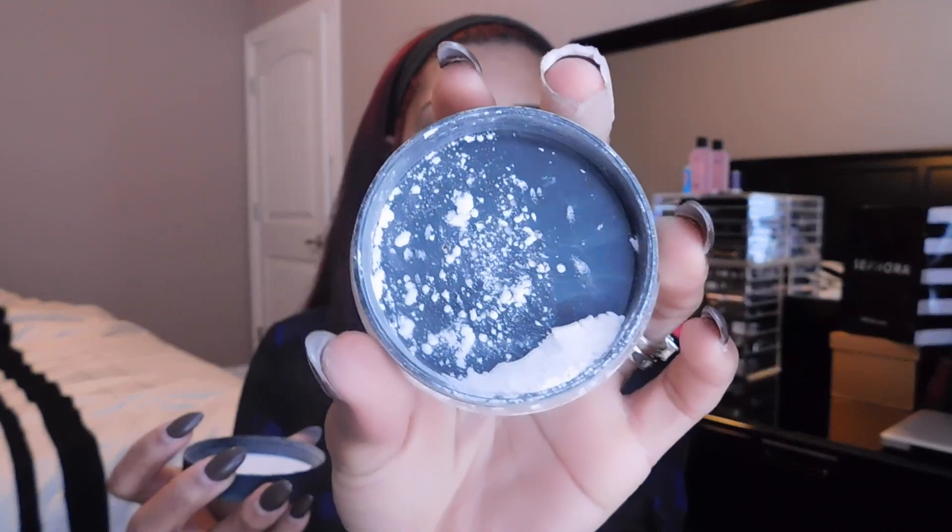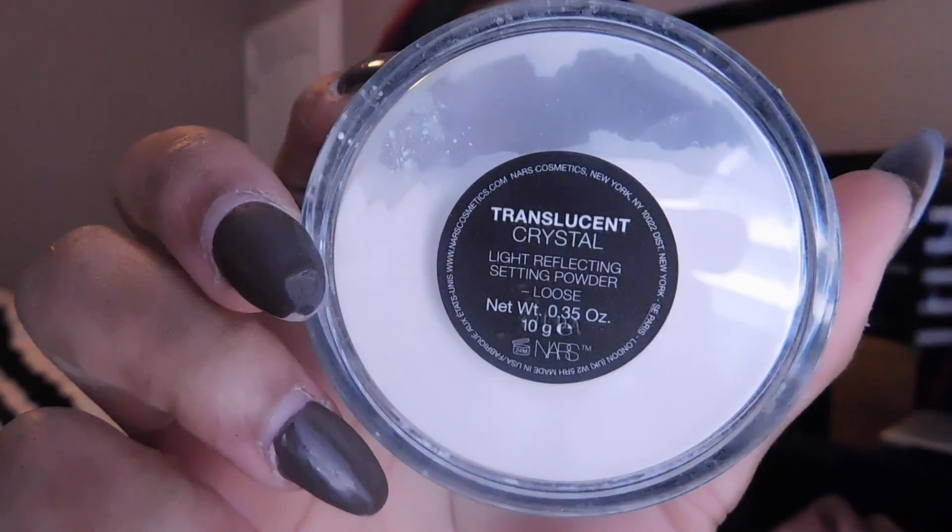The next thing I got is the NARS Light Reflecting Setting Powder — it's loose, in the shade Translucent Crystal. I already used this and I already knew I would love it. It's NARS, for goodness' sake! It's a loose setting powder and I love it so much — it gives my face a really great matte finish, which is exactly what I like. It's just very lightweight and awesome.